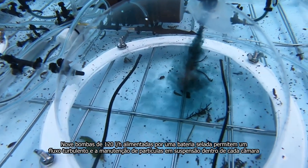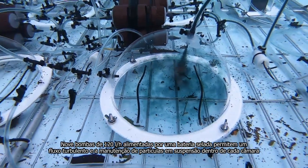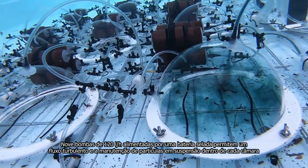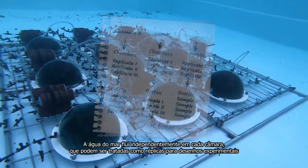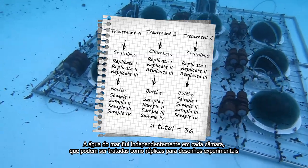Nine 120 liters per hour pumps powered by a sealed battery allow for turbulent flow and the maintenance of suspended particles within each chamber. Seawater flows independently in each chamber, which may be treated as replicates for experimental designs.